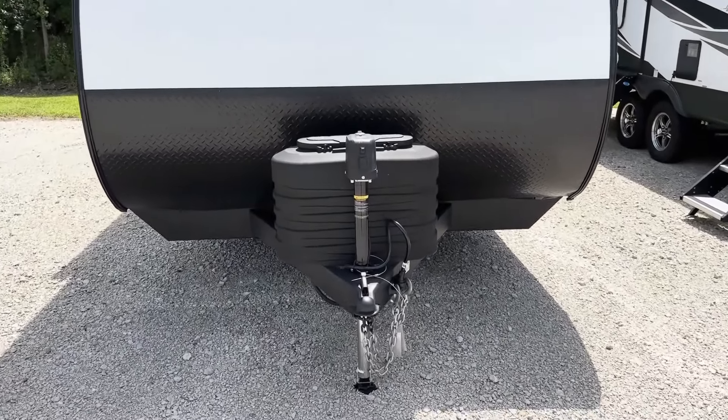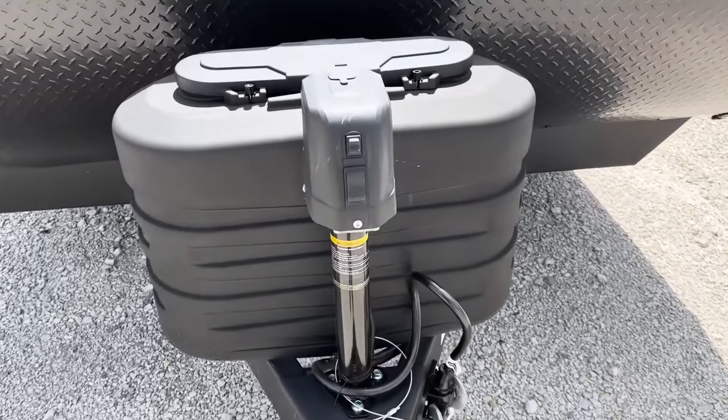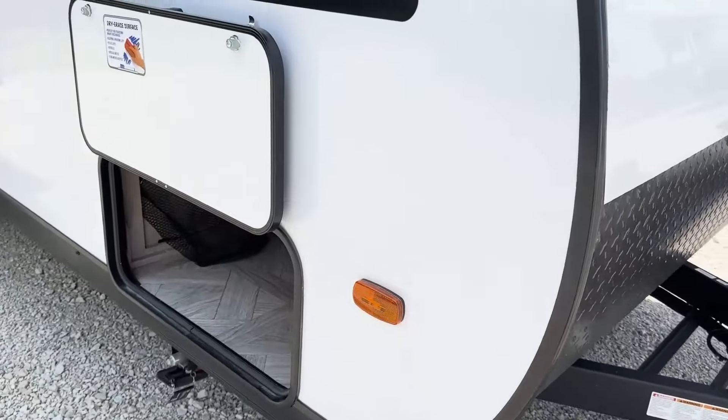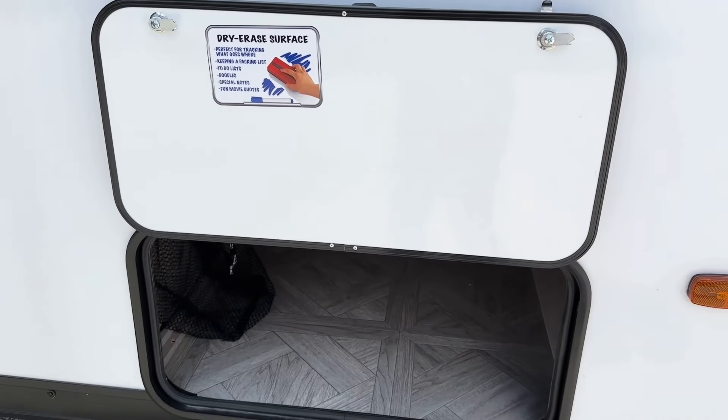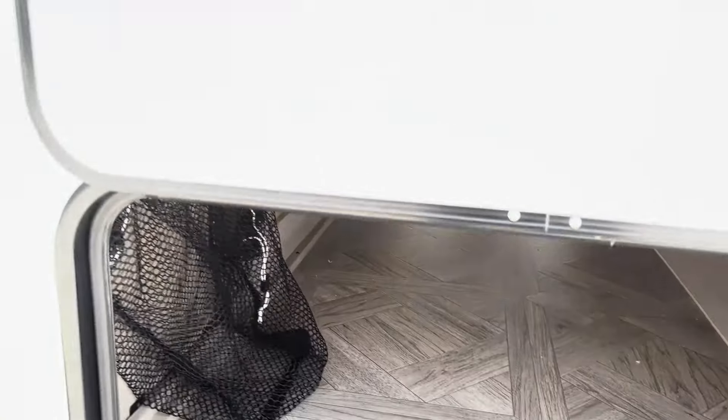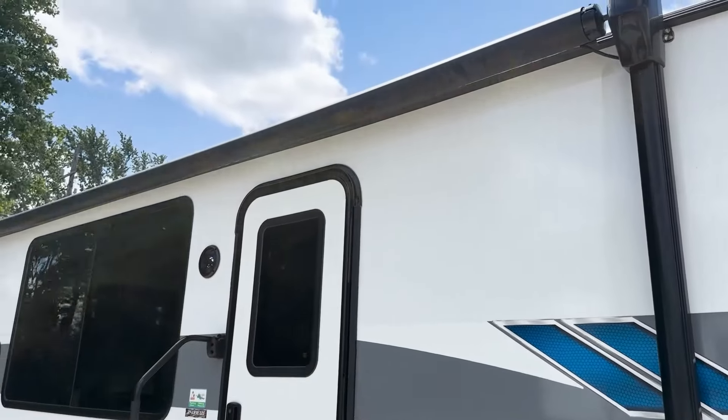Then we move outside and first we have here a power tongue jack. Then we move to our first storage spot that is a complete pass through underneath, and the storage door on the back side comes with dry erase.